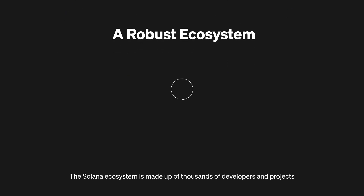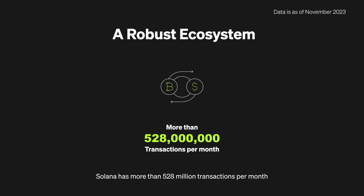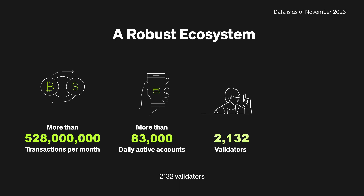The Solana ecosystem is made up of thousands of developers and projects, from crypto-native startups to large, established institutions. Solana has more than 528 million transactions per month, over 944,000 monthly active wallets and 83,000 daily active accounts, 2,132 validators, and 1,865 active developers.